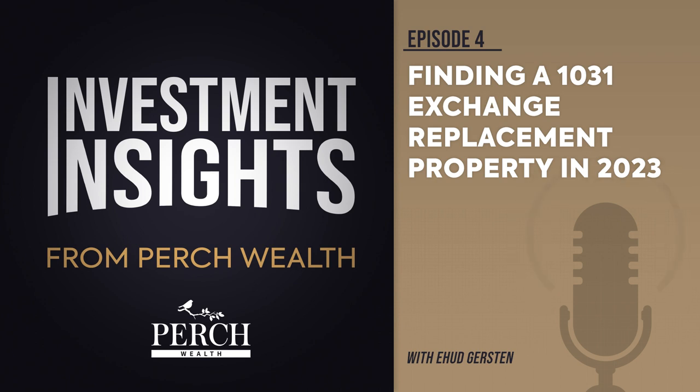Investors who own fractional ownership are known as beneficiaries of the trust. They are considered passive investors. DSTs, unlike many other co-ownership real estate investment structures, are 1031 eligible. Properties held in DSTs that are considered like-kind include retail assets, multi-family properties, self-storage facilities, medical offices, and other types of commercial real estate.